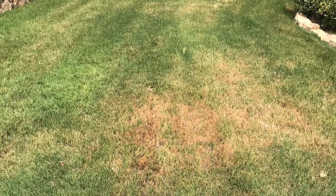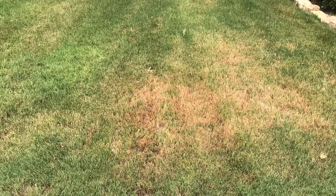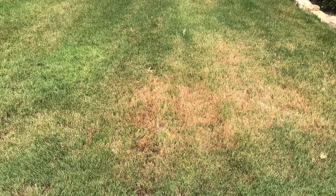Don't make the mistake of assuming that any browning in your lawn, any areas of concern, is a watering issue. A lot of people do that — they just crank up the water, assuming it's a watering issue because it's hot and dry. When the reality is there's an insect feeding on your lawn and killing it.